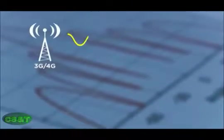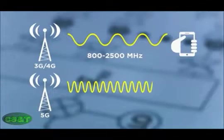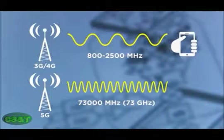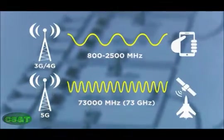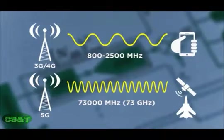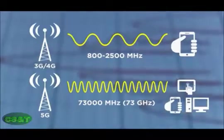Whilst current cell networks use anywhere between 800 and 2500 megahertz, Nokia's 5G system broke the speed record using a completely new 73,000 megahertz wireless spectrum, or 73 gigahertz. So far that frequency has only been used for commercial and military operations, but it lets Nokia tighten the gap between waves, allowing them to squeeze more data more tightly, but also lower the delay to transmit and receive a request, opening the door to a new collection of real world applications.